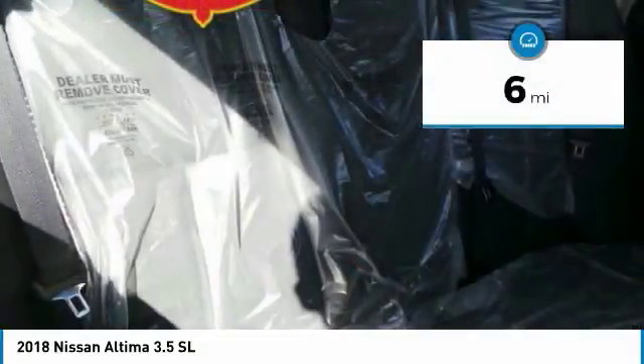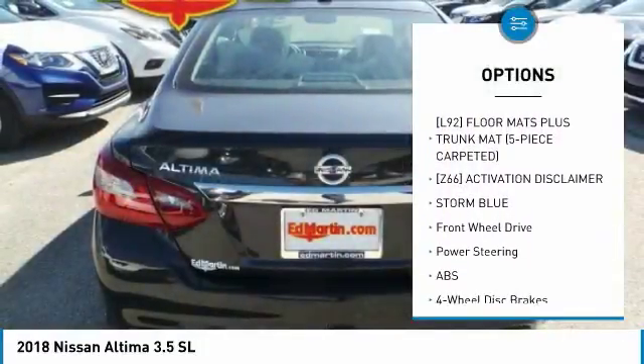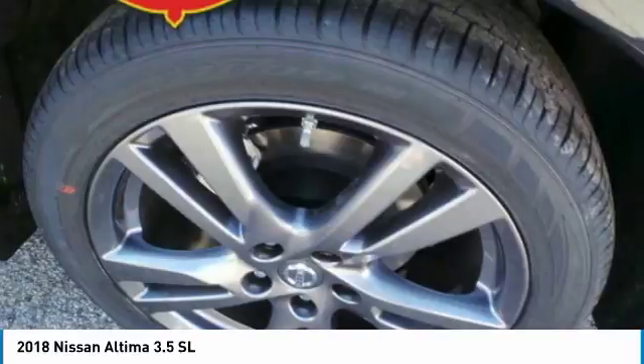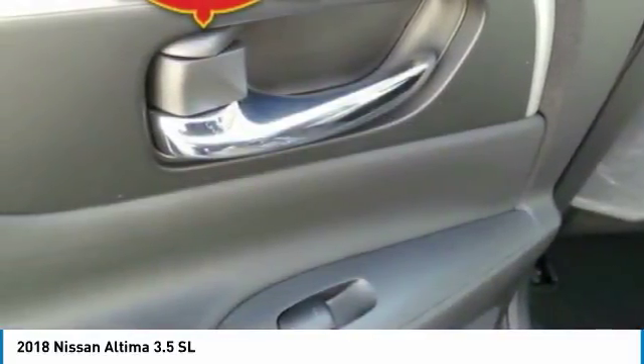This vehicle has less than 100 miles. Here are some of this vehicle's great options: steering wheel audio controls, power passenger seat, anti-lock braking system, keyless entry, navigation system, leather-wrapped steering wheel, Bluetooth, adjustable steering wheel, power steering, and four-wheel disc brakes.